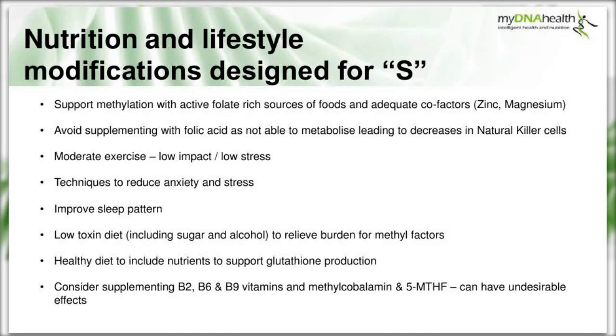Additional lifestyle recommendations include moderating exercise to be low-impact and low-stress, implementing techniques to reduce anxiety and stress, improving sleep patterns, and possibly a low-toxin diet removing sugar and alcohol to relieve the burden on the liver's methyl factors. A healthy diet to support glutathione production is also recommended. Supplementing with B vitamins, methylcobalamin and 5-MTHF in their active methylated forms could be considered, though this can have undesirable effects.